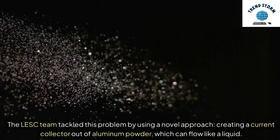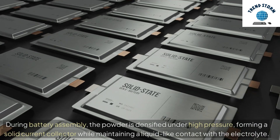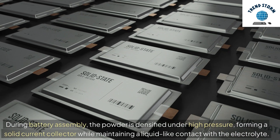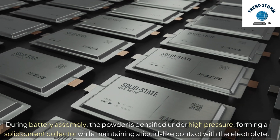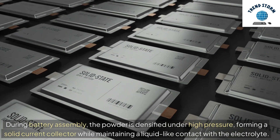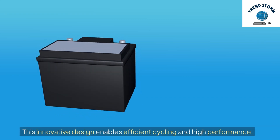The LESC team tackled this problem by using a novel approach — creating a current collector out of aluminum powder, which can flow like a liquid. During battery assembly, the powder is densified under high pressure, forming a solid current collector while maintaining a liquid-like contact with the electrolyte. This innovative design enables efficient cycling and high performance.